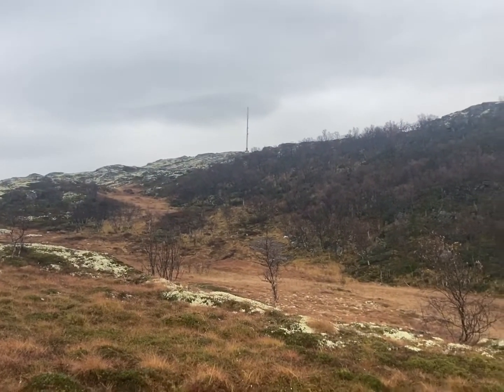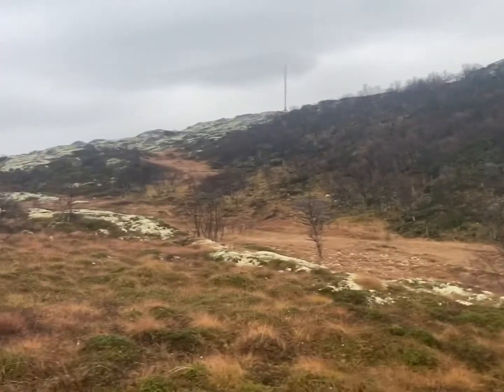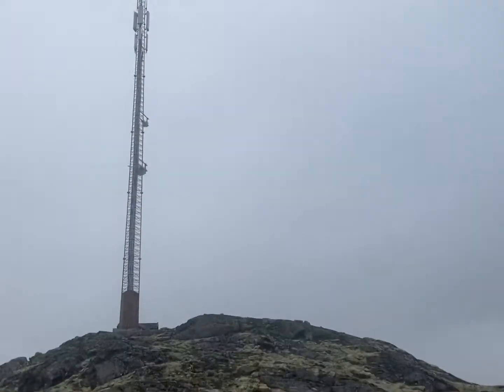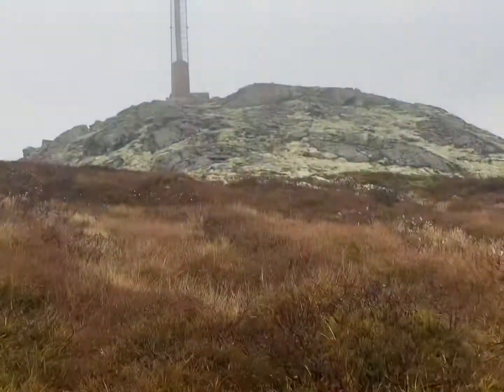We can see there is a communication tower there. But yeah, behind there maybe. So we are walking up there to see what's happening. We are soon at the top, and as you can see it's a big communication tower there.